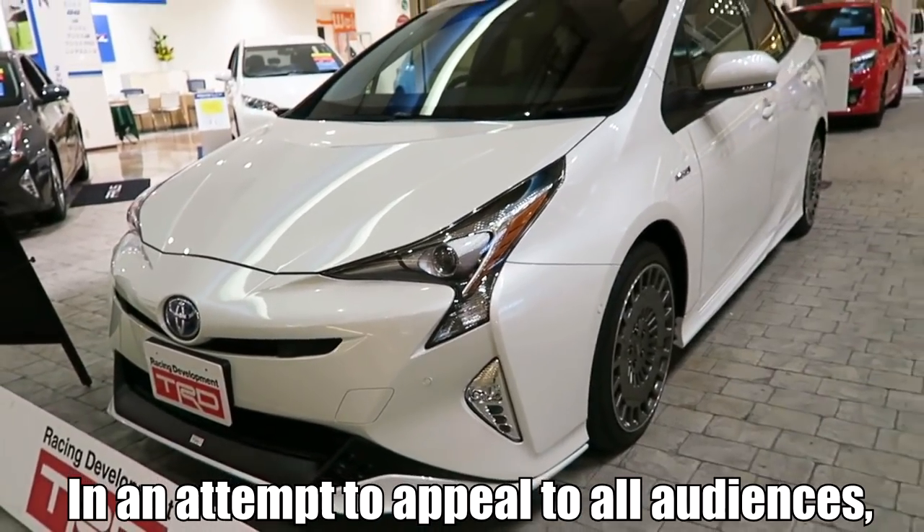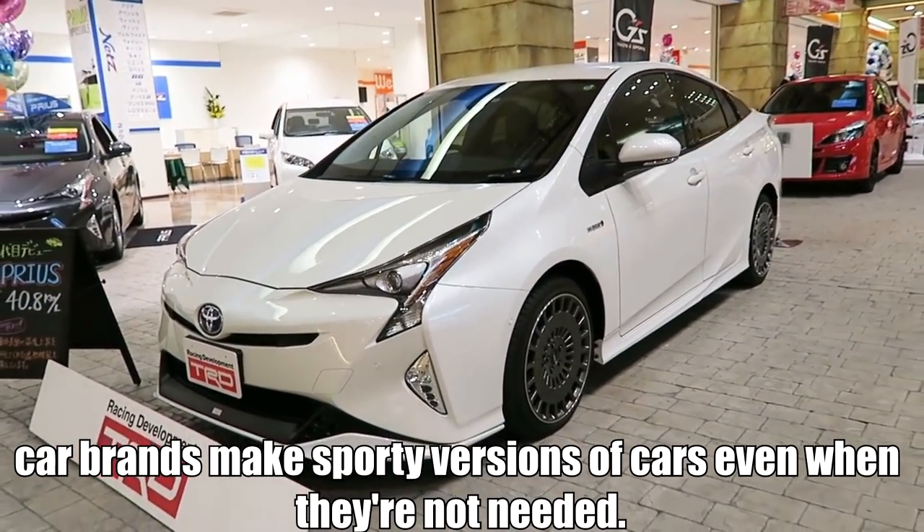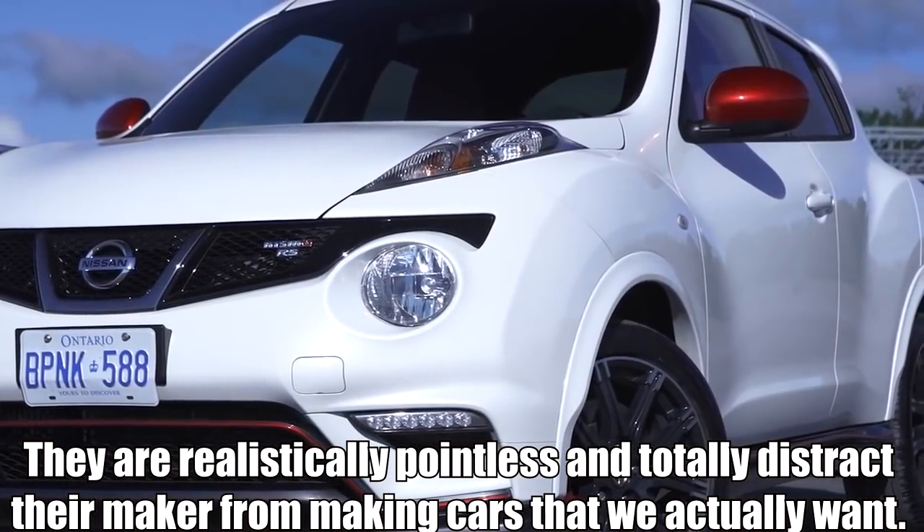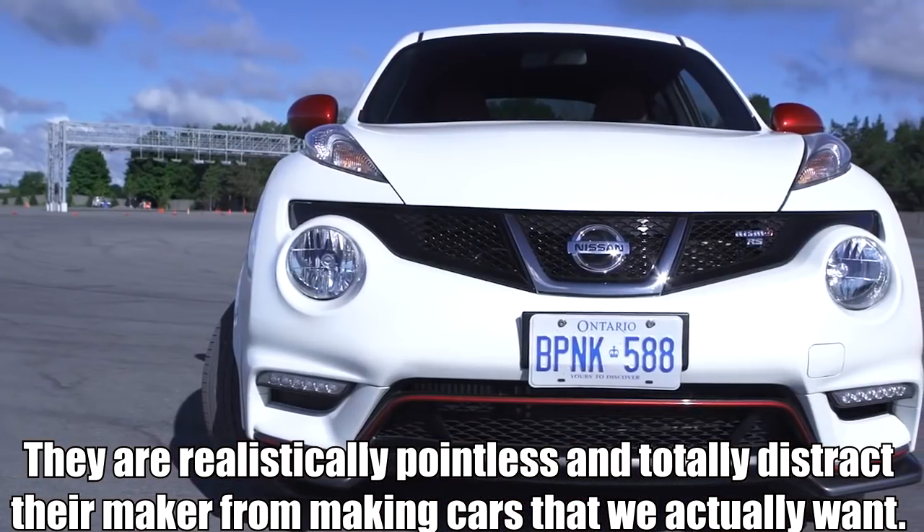In an attempt to appeal to odd audiences, car brands make sporty versions of cars even when they're not needed. They are realistically pointless and totally distract their makers from making cars that we actually want. These are 10 cars which never needed a sports version.